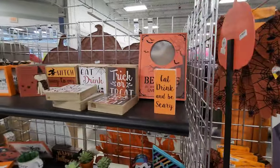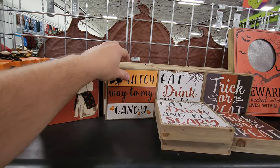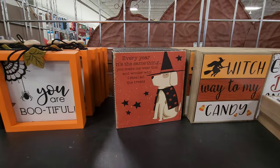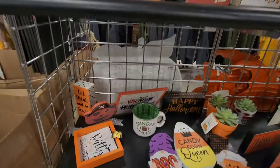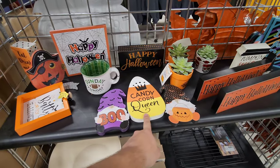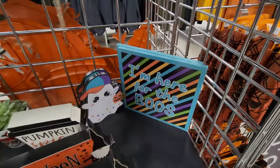They've got lots of ribbons, spider ribbons, Happy Halloween. Look at all the wall art over here: eat, drink, and be scary; trick or treat. Every year it's the same thing — you make me wear this and wonder why I steal all the treats. You are bootiful. Creep it real. Happy Halloween. Candy corn — I don't know anybody that likes candy corn. I'm here for the boos — look at the happy little ghost on there.